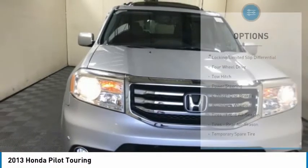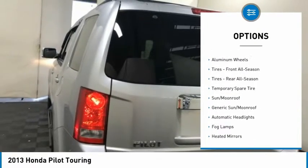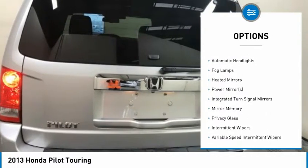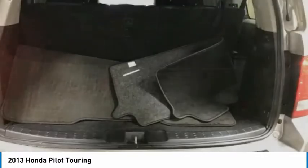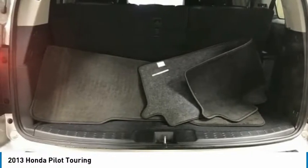Here are some of this vehicle's great options: steering wheel audio controls, power lift gate, power passenger seat, tow hitch, stability control, traction control, anti-lock braking system, keyless entry, navigation system, and backup camera.